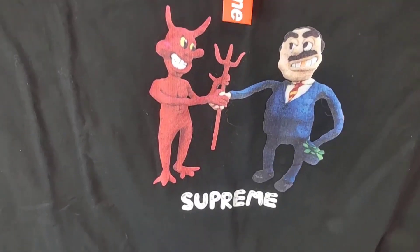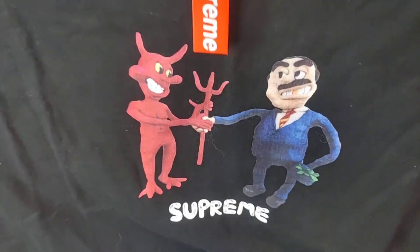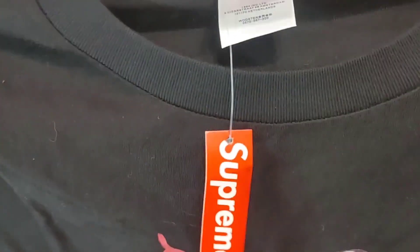Next item up is the Soul Supreme t-shirt, size large. Quality on this blank is really nice, print looks really good overall, nothing on the back.